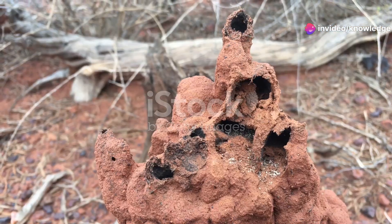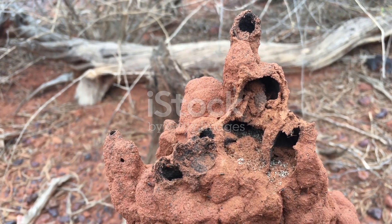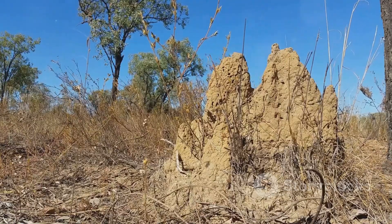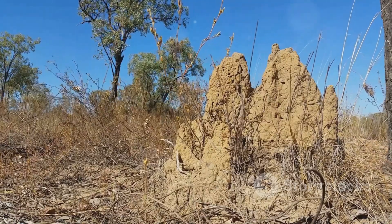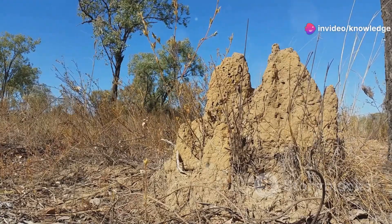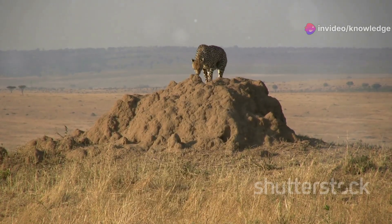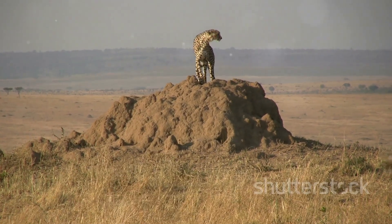Venture below the surface and you'll discover the architectural marvels of the termite mound. Inside lies a complex network of tunnels, chambers and ventilation shafts, all carefully engineered to regulate temperature and humidity. These mounds serve as intricate cities, complete with nurseries for their young and even royal chambers for the king and queen.